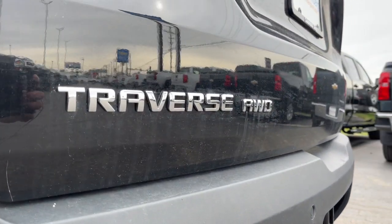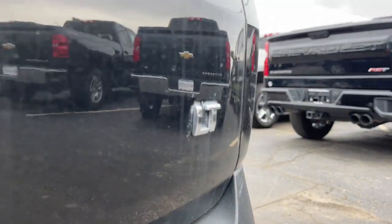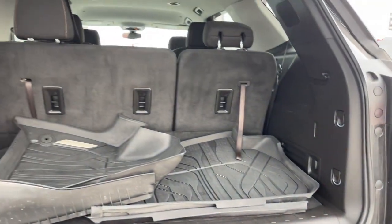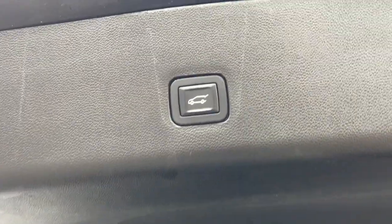These are just some of the great options this vehicle comes with: keyless entry, power lift gate, fog lamps, electronic stability control, third row seat, trip computer, power windows, bucket seats, four-wheel disc brakes, and power steering.